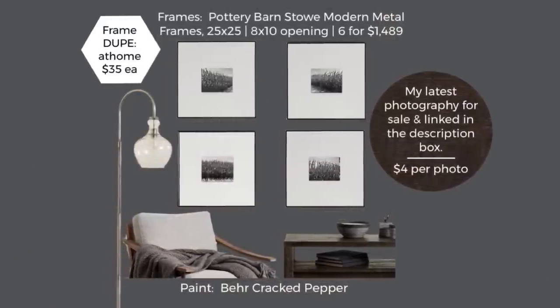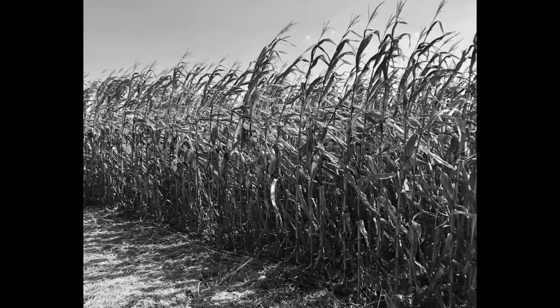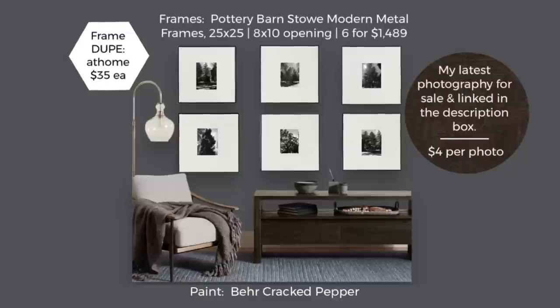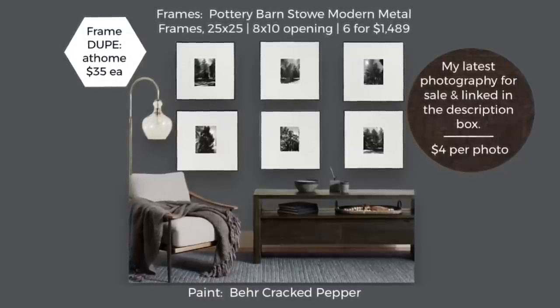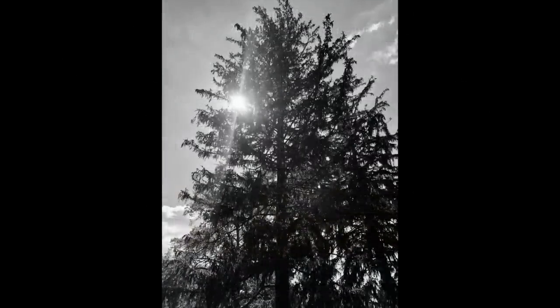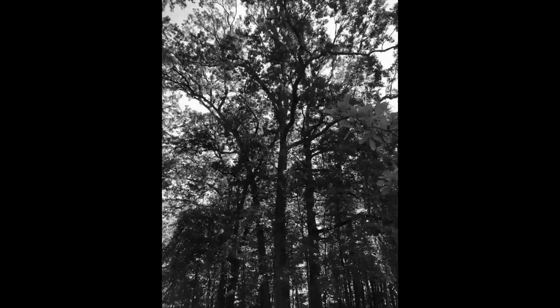I'm selling my photographs on a website linked in the description box — cornfield photos at $4 each for digital downloads, great for modern farmhouse decor, along with a dupe for frames to hang them in. I'm also showing a set of six pine tree photos with lots of natural light flowing through. I like taking photos in black and white — it's very dramatic and blends in with decor better. Also $4 each for the digital downloads.